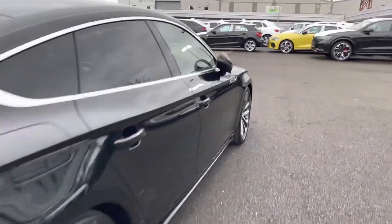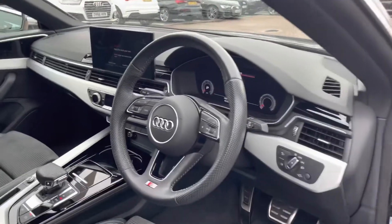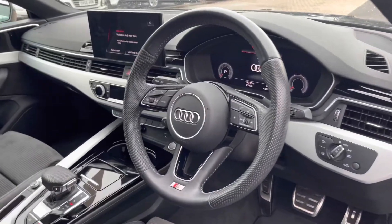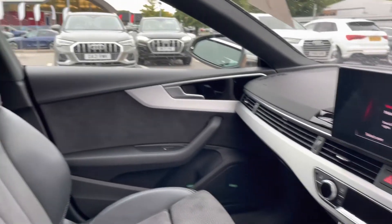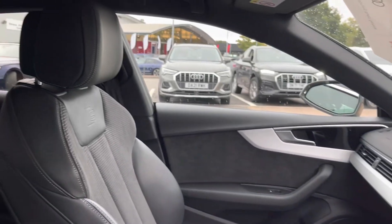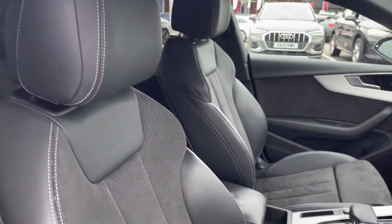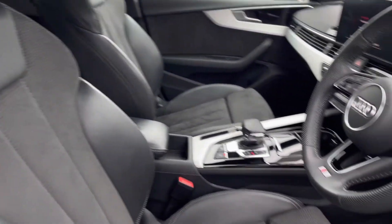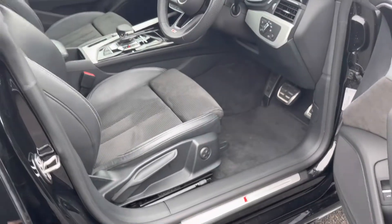Moving on to the front of the interior, you are instantly greeted with the gorgeous three spoke multi-functioning leather steering wheel with the S badging, the beautiful inlays throughout the front of the cabin, as well as the two front sports seats with the S embossed. There's a comfortable armrest in the centre, and these front seats are also manually adjustable with four-way lumbar support.